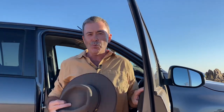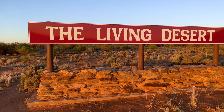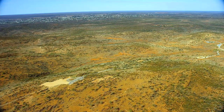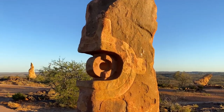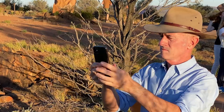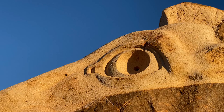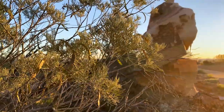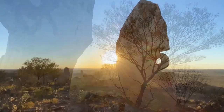The Living Desert Sculptures are located about 20 minutes' drive from the centre of Broken Hill. You can do a short walk up to the sculptures, but time your visit to arrive at sunset. The 12 sandstone artworks were created by a mix of local and international artists and unveiled in 1993. There's a small fee to enter the Living Desert State Park, but it's well worth it to see the sculptures and soak up the sublime setting.